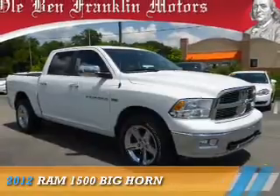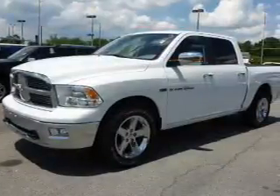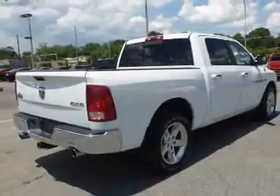Presenting the 2012 Ram 1500, powered by 4-wheel drive, a 5.7-liter 8-cylinder engine, and a 6-speed automatic transmission.